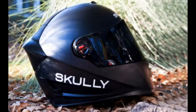The Scully P1 gives riders a heads-up display and integrates not only GPS, but also a rear-view camera, hands-free phone system, and voice command.